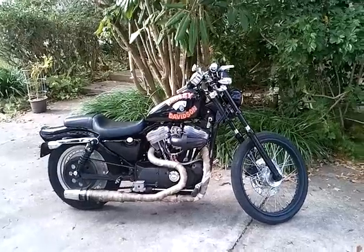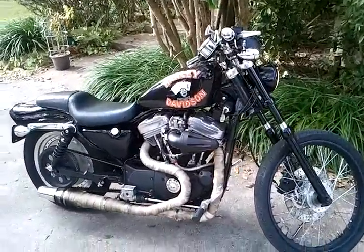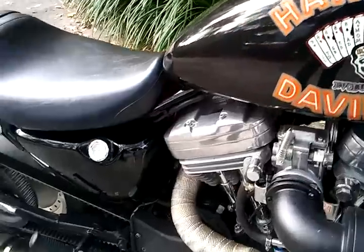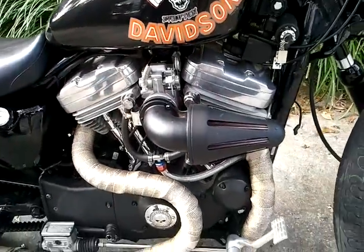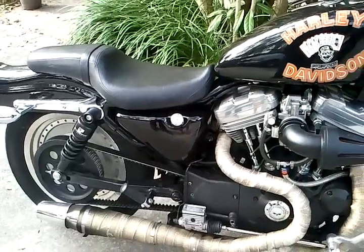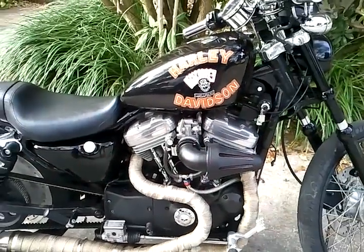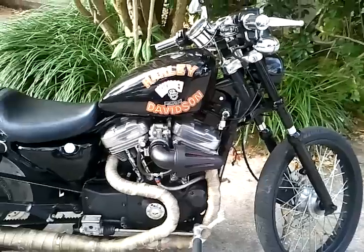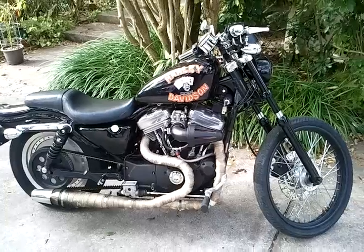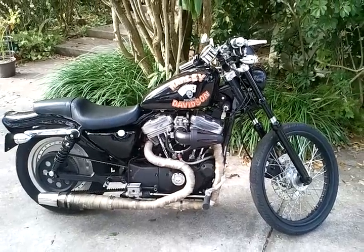Nice. Plus the pipes. What's this thing got? Stage 3 headers, McQuinny carburetor, side-draft air cleaner, Thunder header, Great Ignition, Andrews Race Cam.